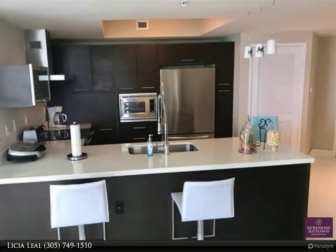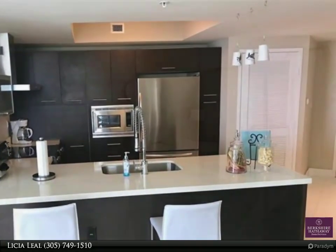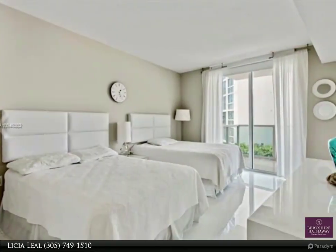open kitchen with top-of-the-line stainless steel appliances. Master bedroom closet not included. Walk to the beach or enjoy many of the building amenities: